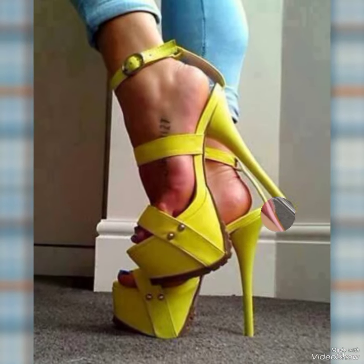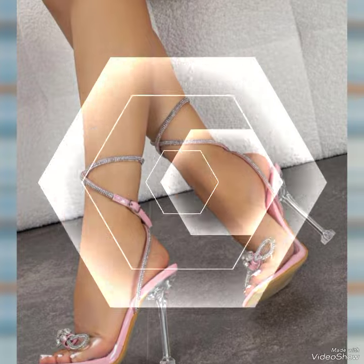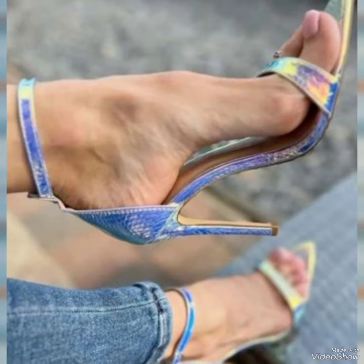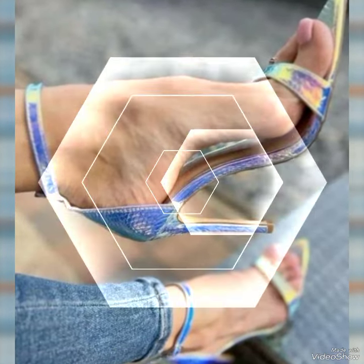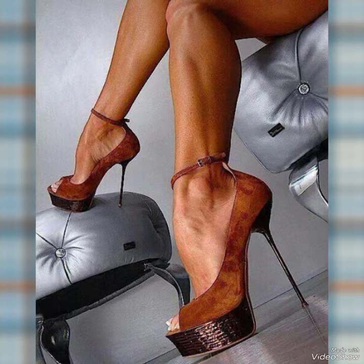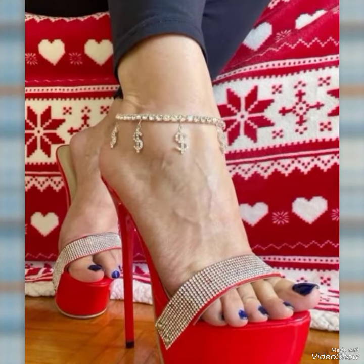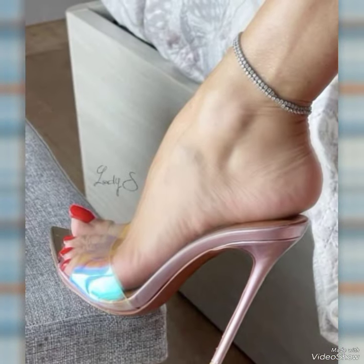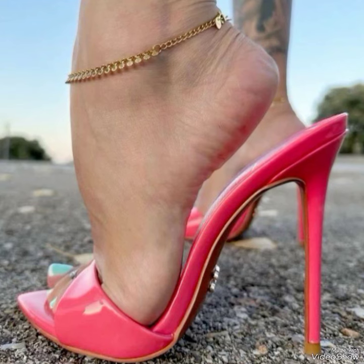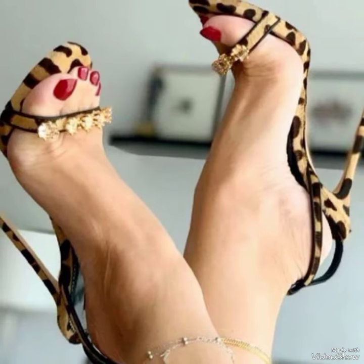Hello everyone, welcome back to my YouTube channel. Today in this video I am sharing one of the most beautiful, stylish and captivating collections of stiletto high heel sandals which are launched at this time. They are very classy and elegant, and you will love to see each and every design. In my channel you can see every type of high heel sandal, including office wear, party wear and casual wear. These sandals are very comfortable and mostly worn by girls and women.